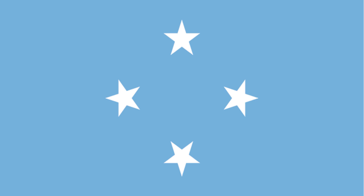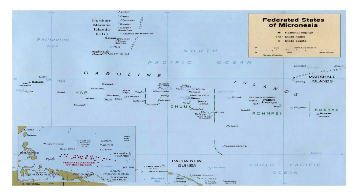The six stars represented the districts of Yap, Truk, Pompeii, Palau, Marshall Islands, and Northern Mariana Islands. The latter three did not become part of the eventual Federated States of Micronesia in 1979. A four-star variation on the former Trust Territory flag was adopted on the 30th of November 1978 prior to independence.